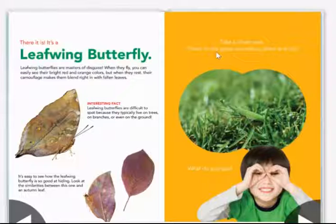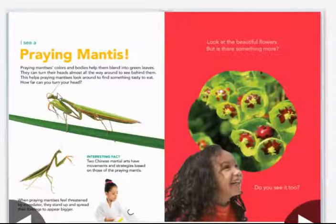Take a closer look. There in the grass, something silent and still — what do you see? I see a praying mantis. A praying mantis's colors and body help it blend into the green leaves. They can turn their heads almost all the way around to see behind them. This helps praying mantises look around to find something tasty to eat. How far can you turn your head?